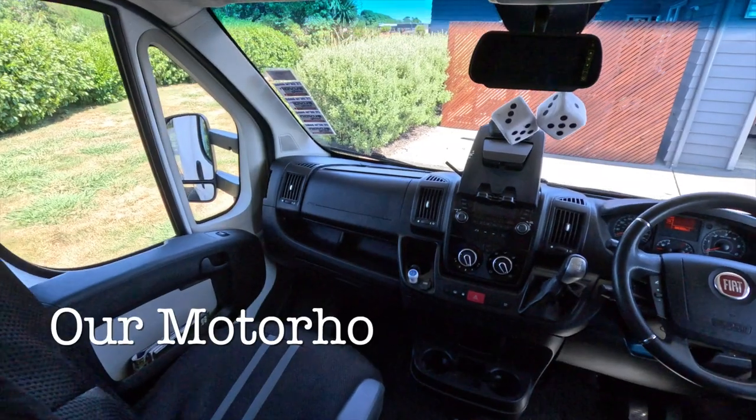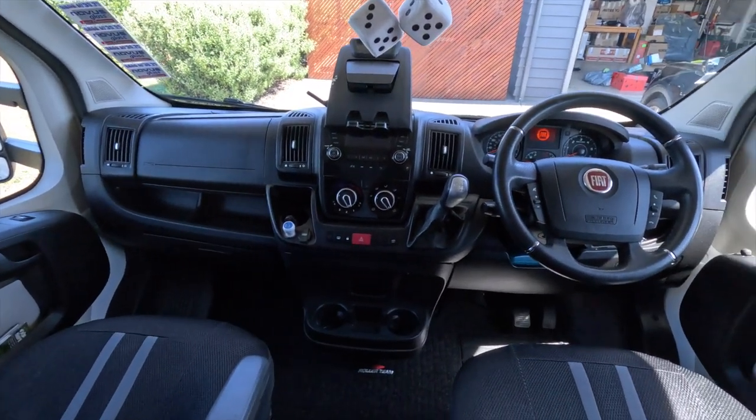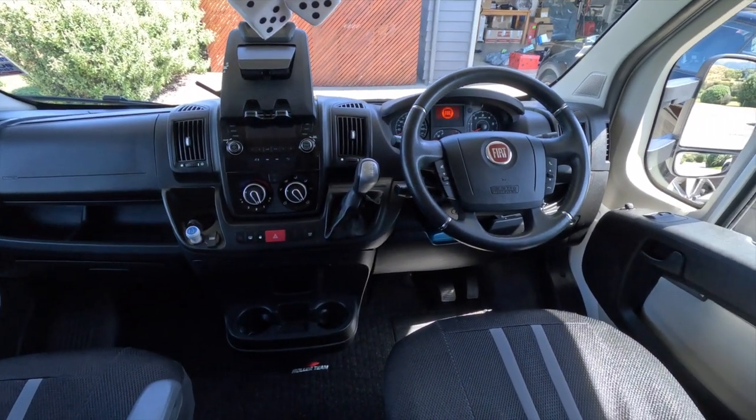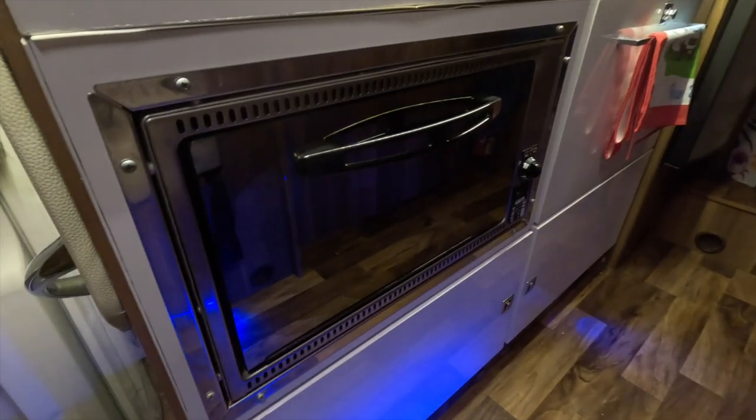The second thing I really love about this motorhome is that it's got air con in the front, and that is so useful here when the temperatures are getting up to 30 degrees - it's an absolute dream. Although it only gets up to about 28-30, it feels so much hotter here because the UV is so much higher in New Zealand. The other thing I love is that there's an oven and a grill. I don't have that in my motorhome back home, so it's lovely to be able to do a bit of cheese on toast.